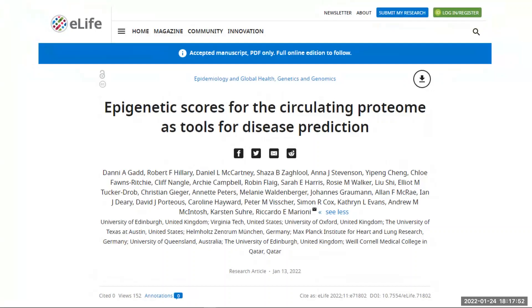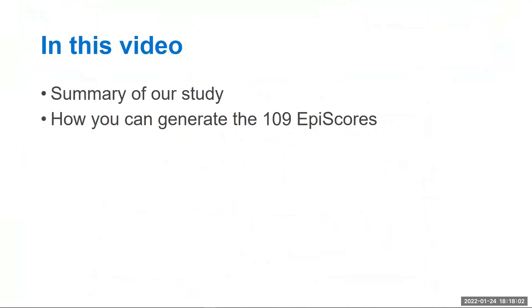This video provides a short overview of our recent study published in eLife titled 'Epigenetic Scores for the Circulating Proteome as Tools for Disease Prediction.' We summarise the study and our key findings, and detail how you can generate the epigenetic scores for proteins we have created, which we refer to as protein episcores, in your own cohorts using DNA methylation data.